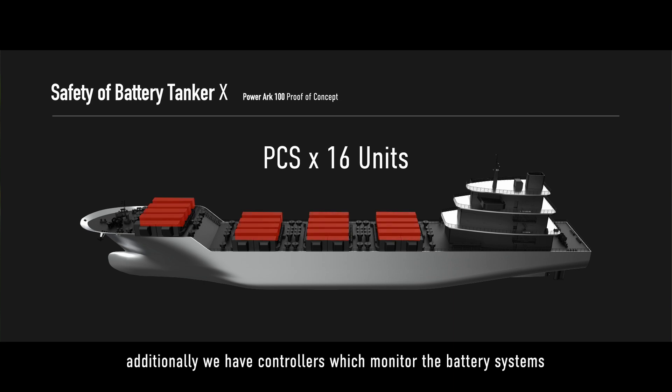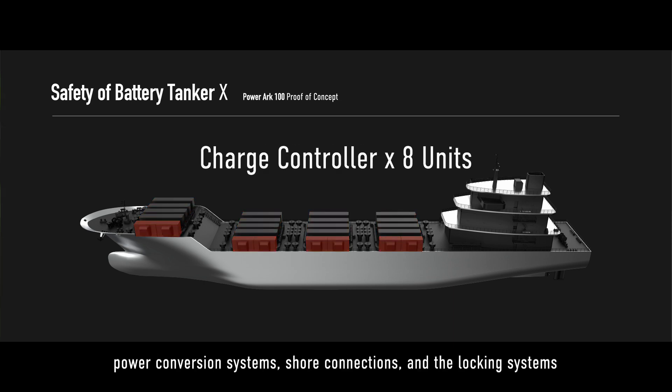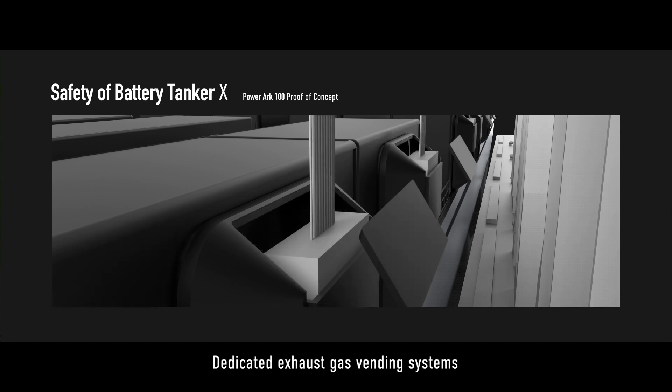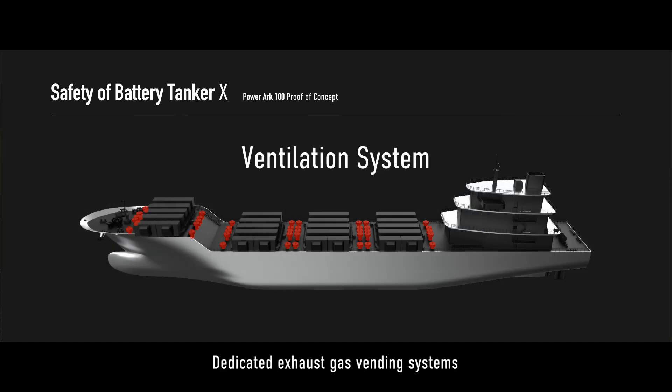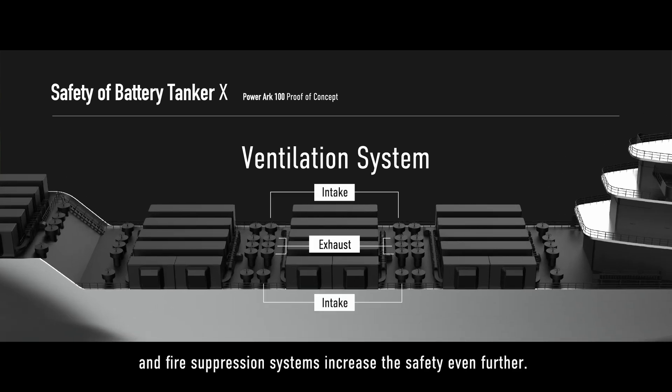Additionally, we have controllers which monitor the battery systems and their charge controllers, power conversion systems, shore connection, and the locking system. All of this is monitored, and dedicated exhaust gas venting systems and fire suppression systems increase the safety even further.